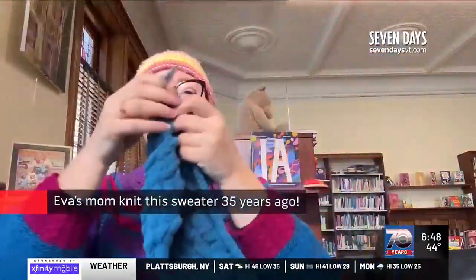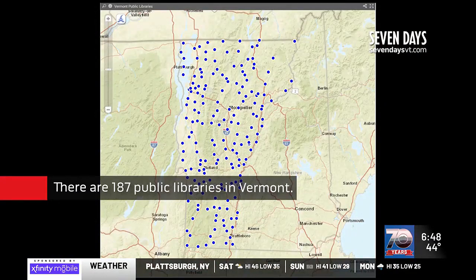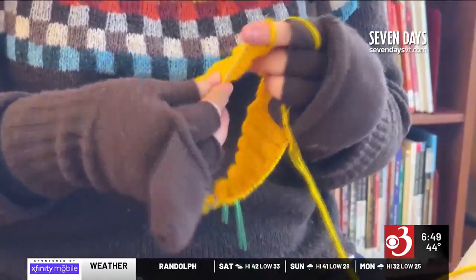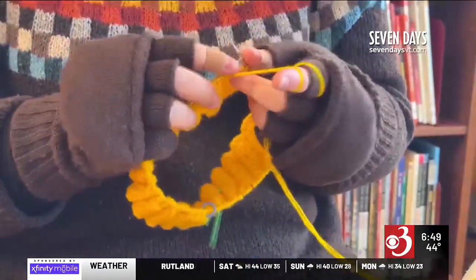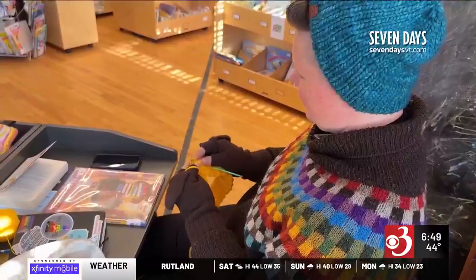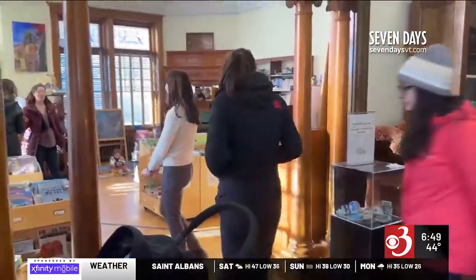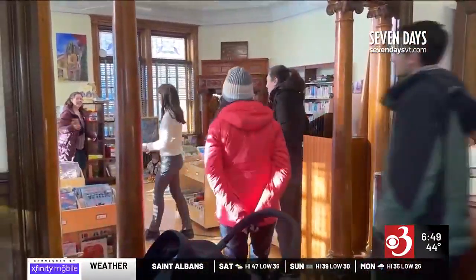I read on the Vermont Libraries Association that Vermont has the most libraries per capita of any other state in the United States. I'm also trying to knit in every town in Vermont as part of the 251 Club, but not every town has a public library. Some towns, like Danville — I was just there this week — have three public libraries.